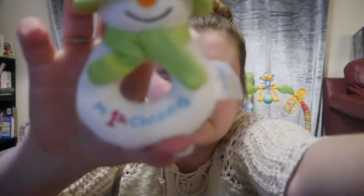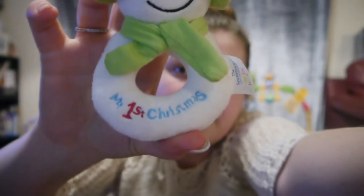This little rattle which says 'My First Christmas' on it — there we go, you can see it. It says 'My First Christmas' and she loves rattles. She loves to put them in her mouth and just chew them so they get absolutely soaked with saliva.